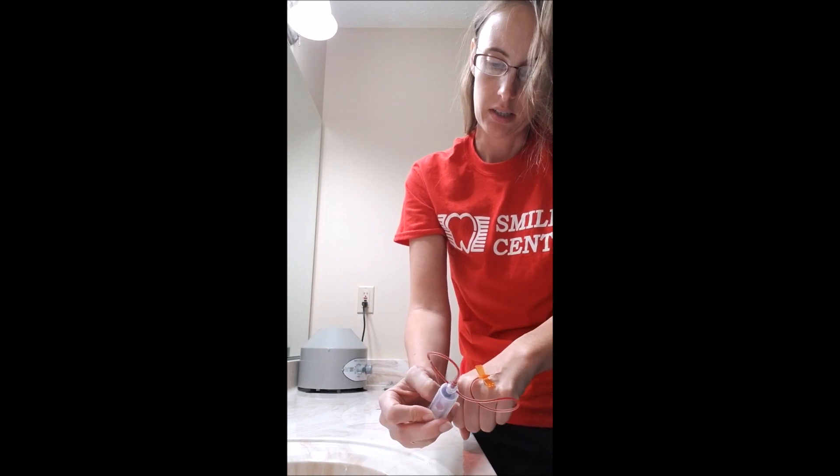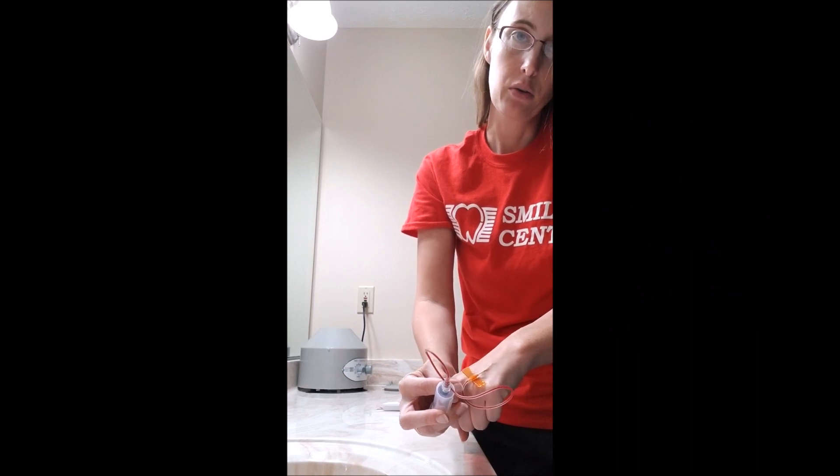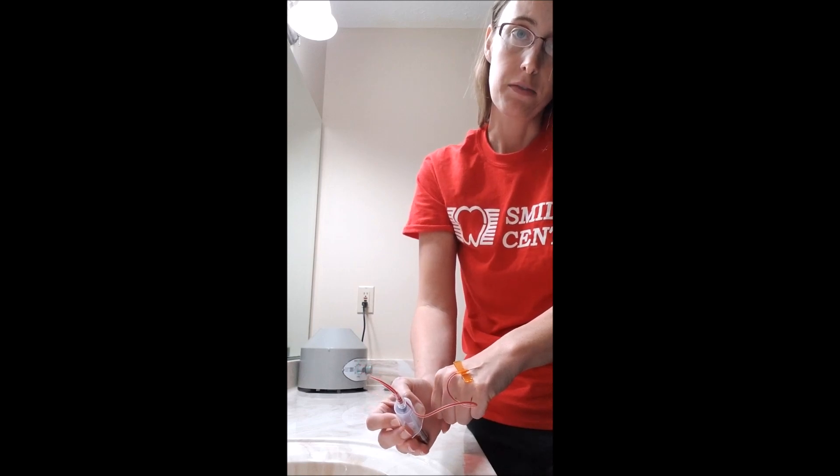Hi guys. Some of you are questioning whether Wondfo tests can detect a pregnancy HCG or not, so I've decided to go ahead and do another blood draw. I'm going to do just a straight blood draw so that you could see that you do get false positives with those tests. I'm going to run the serum through the Wondfo pregnancy test and show you that you will in fact get a false positive when you use serum, because these tests are not designed to be used with blood serum.